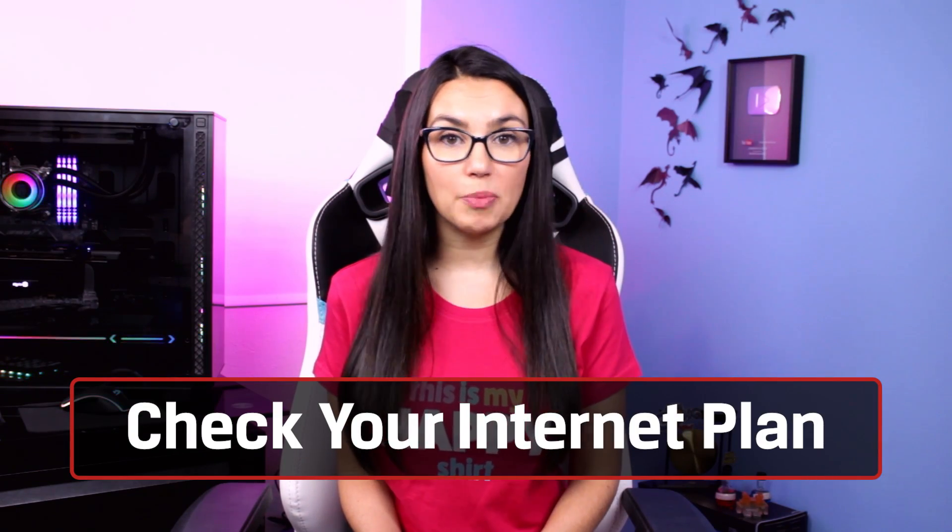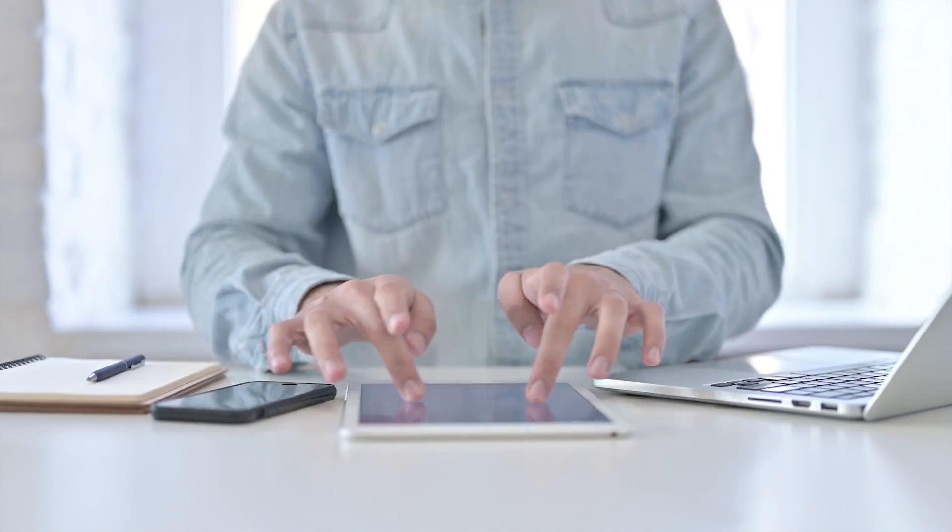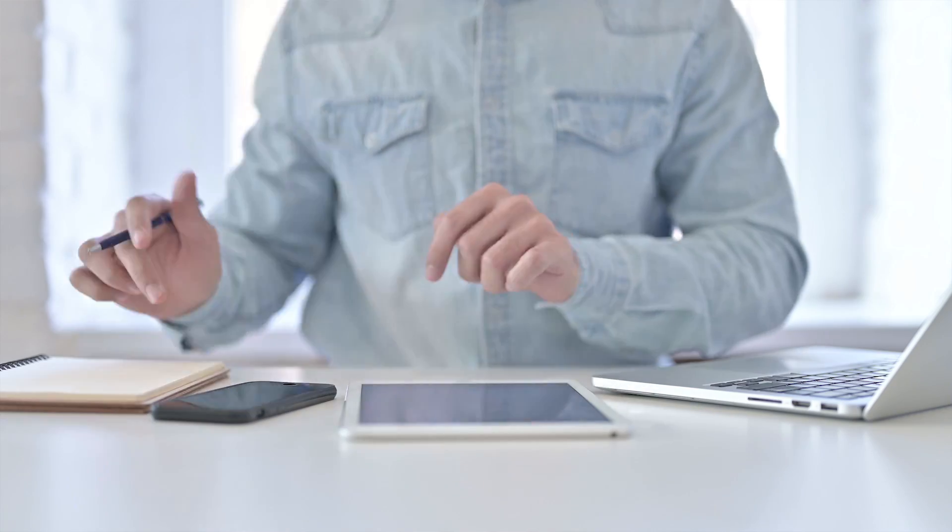The first thing you'll want to do is check your internet plan to see if the speed of service you've purchased will meet your current demand. Since stay-at-home recommendations have taken effect across the world, you may have increased your usage from when you initially signed up for service. Check out the broadband speed guide on FCC.gov to estimate what type of plan you might need.